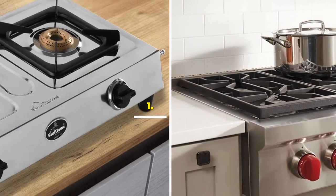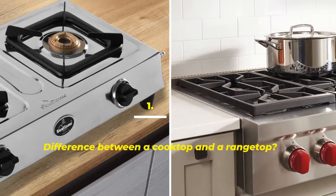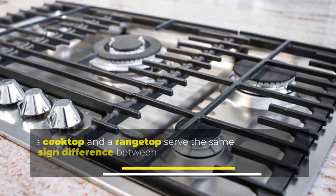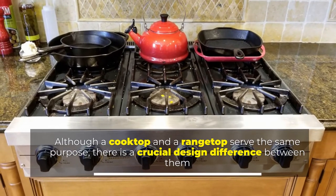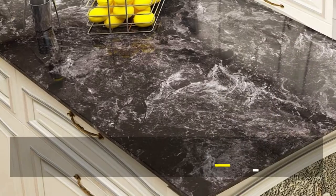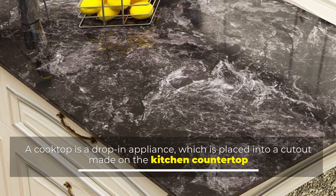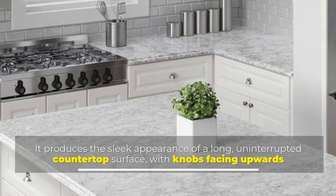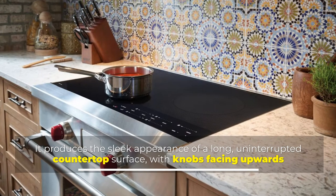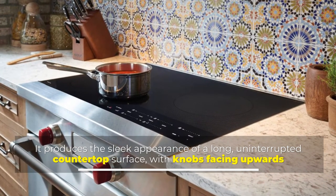Number 1: Difference between a cooktop and a rangetop. Although a cooktop and a rangetop serve the same purpose, there is a crucial design difference between them. A cooktop is a drop-in appliance which is placed into a cutout made on the kitchen countertop. It produces the sleek appearance of a long, uninterrupted countertop surface with knobs facing upwards.